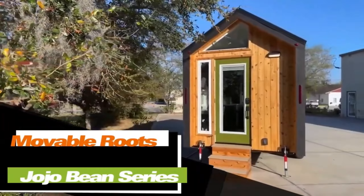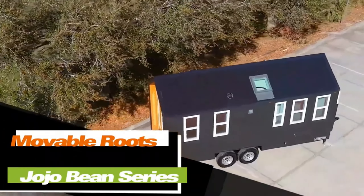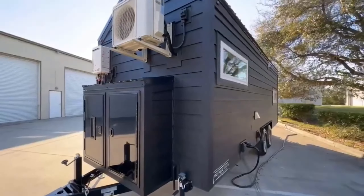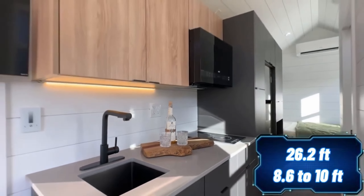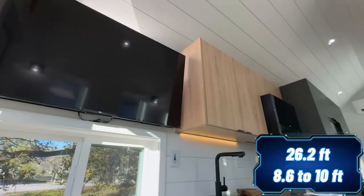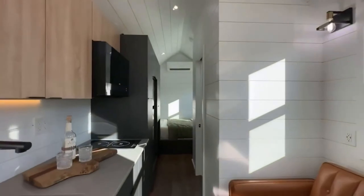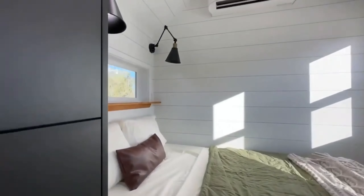Looking for a versatile compact house that suits both private country plots and large business ventures? For just $80,000, this house can be yours, offering a comfortable living space for two people with a length of 8 meters and a width ranging from 2.6 to 3 meters — even more compact than many campers. Even the smallest version includes a living room, a bedroom, a kitchen, a bathroom, and a basic set of furniture and appliances.